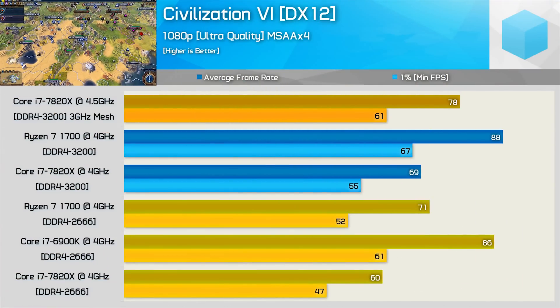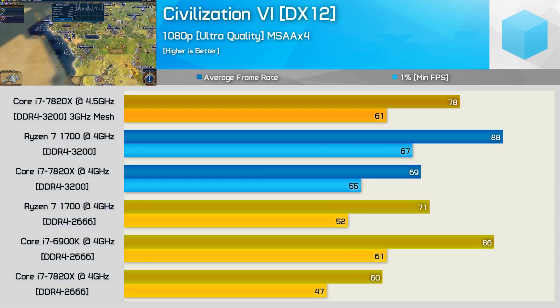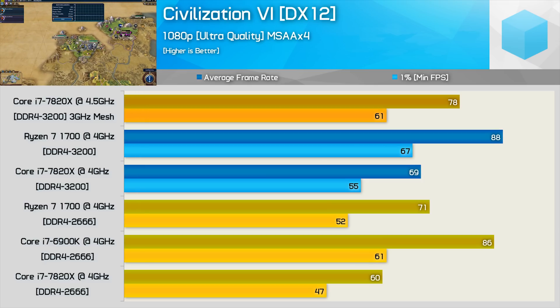Civilization 6 is a game where Ryzen has in the past looked quite poor relative to Intel's quad-core offerings such as the 7700K. However, throw the Core X range into the mix and Ryzen starts to look like a bit of alright. Clock-for-clock with the slower 2666 memory, Ryzen was 11% faster than the 7820X, though shockingly 14% slower than the 6900K.